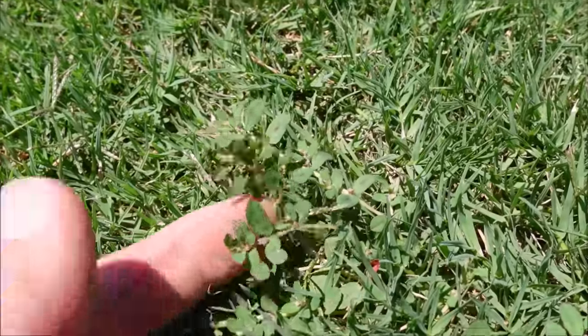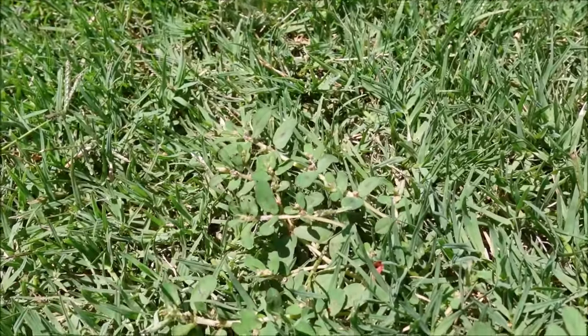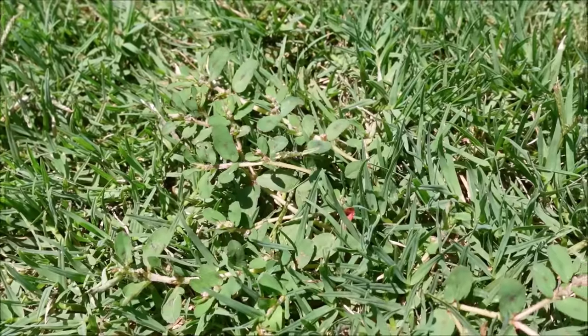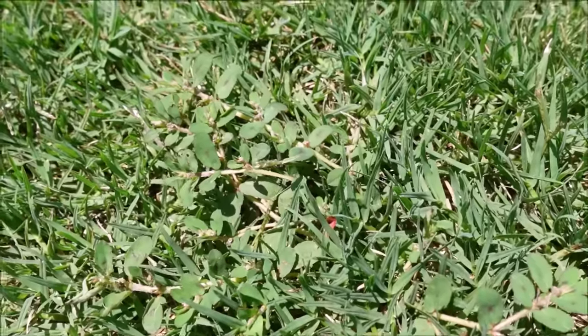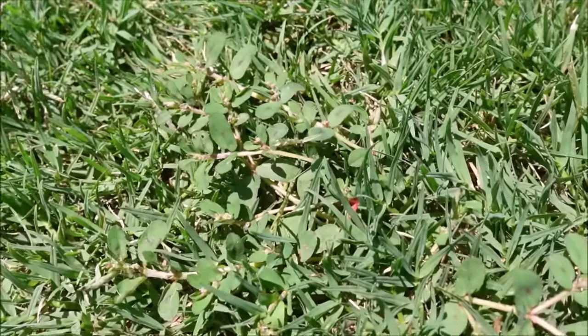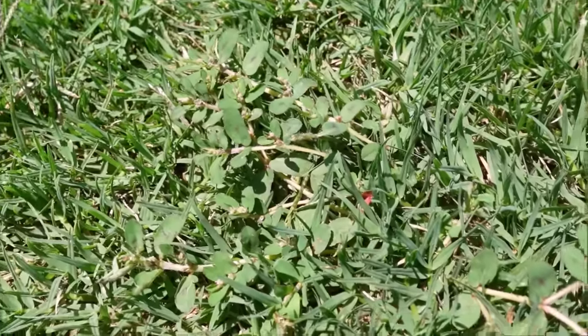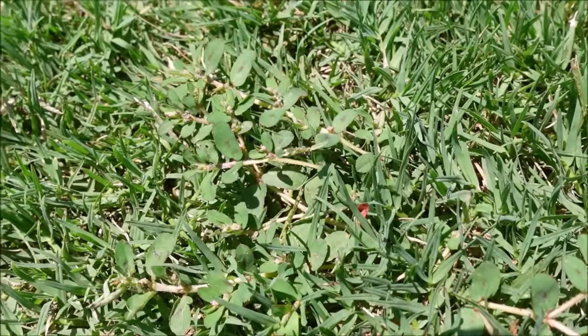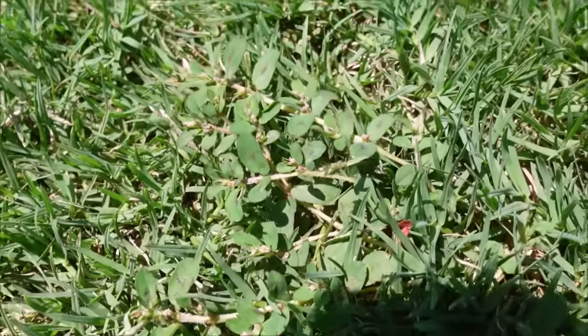This weed here is called spurge. We looked at lespedeza earlier — this one has a similar look but is a lighter green color. You'll see it a lot in the cracks of a sidewalk. It's just a broadleaf weed. All the same broadleaf products I've mentioned will typically knock out spurge, and it's one you're commonly going to see in the summertime.